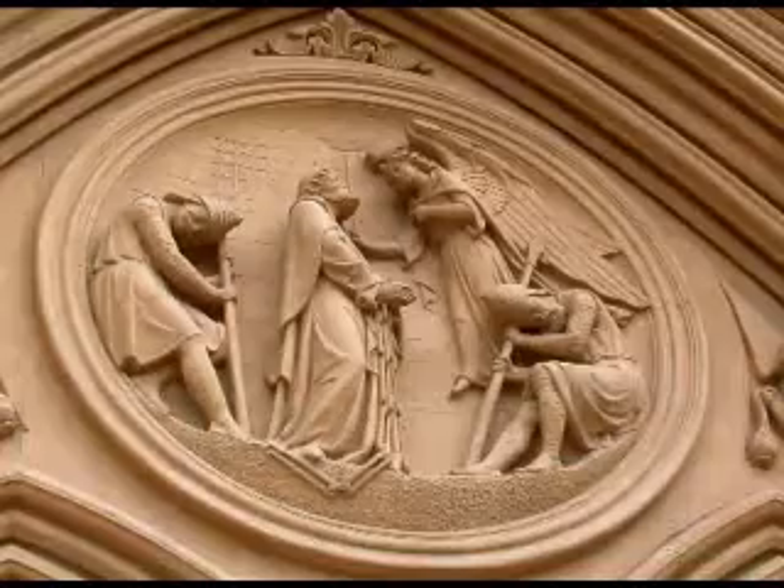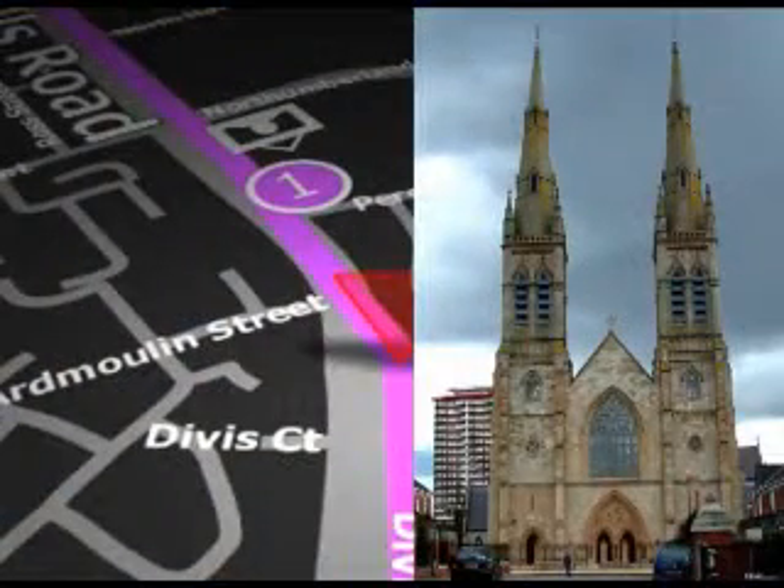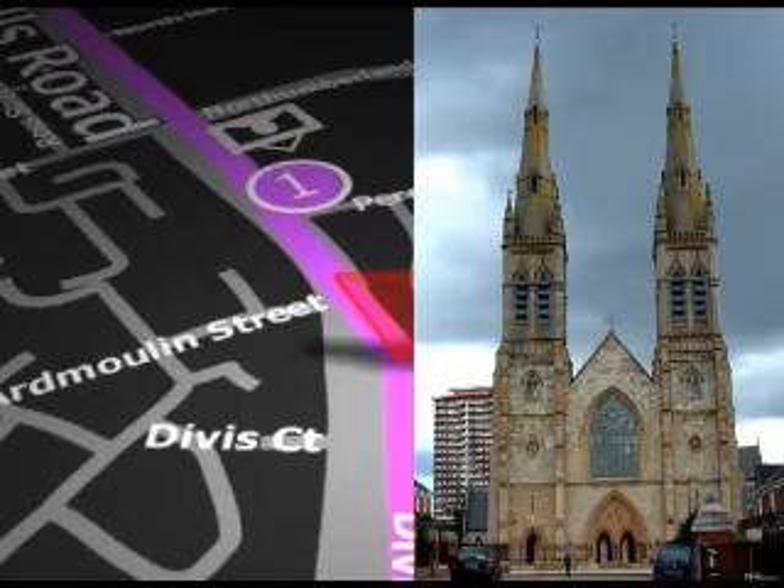The choir has been the subject of a documentary by the BBC. If you want to pop in, the cathedral is open daily from 8am until 7pm and is well worth a detour. Free guided tours of St Peter's Cathedral are available on the first and third Sundays of each month at 12.15pm. It's well worth a visit.